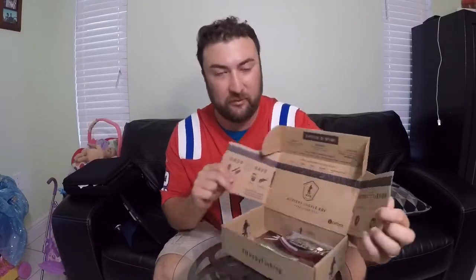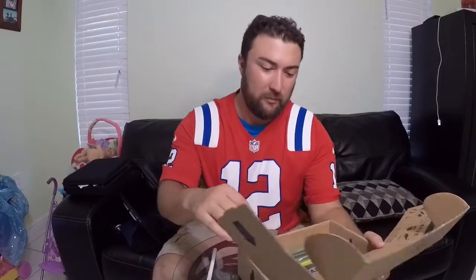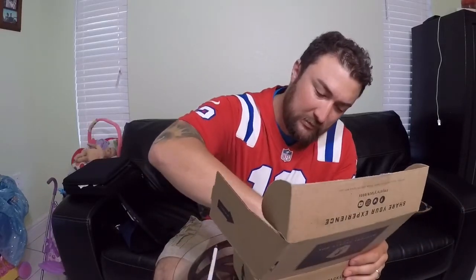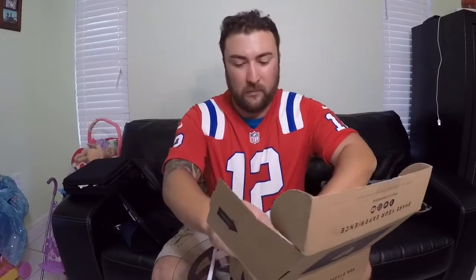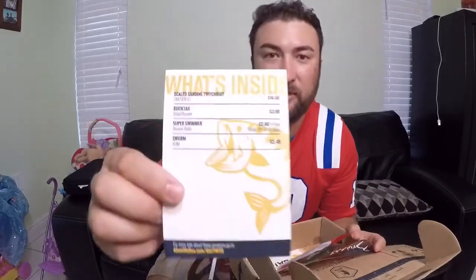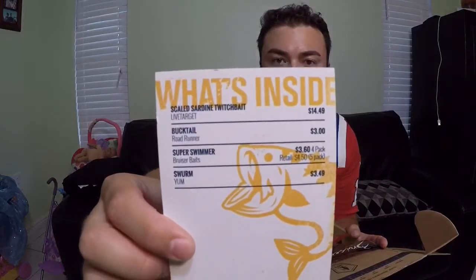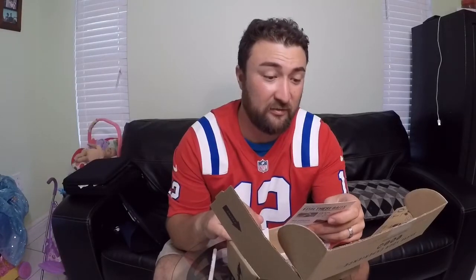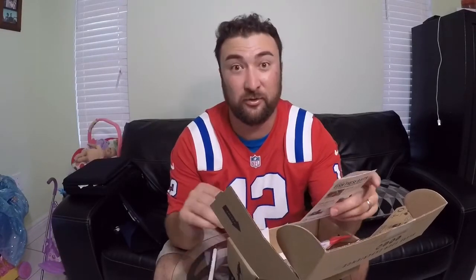Like usual, there's a little contest where you can catch something, upload it, tag it, and you could possibly win. Getting to the card — they all come with this little card that tells you exactly what you got. I'm going to go through one by one and save the best for last, because I actually got a really good lure in here.